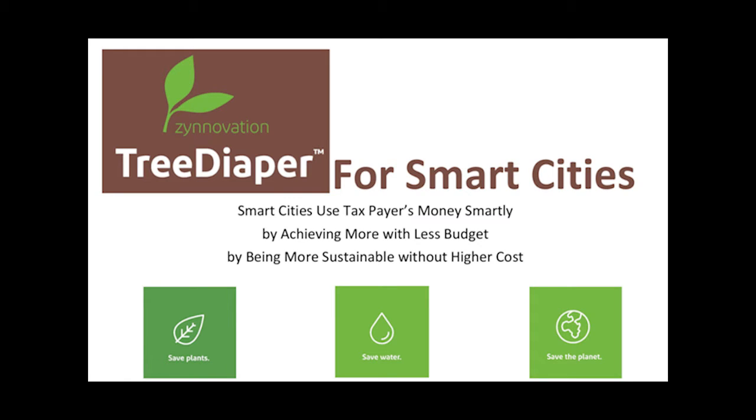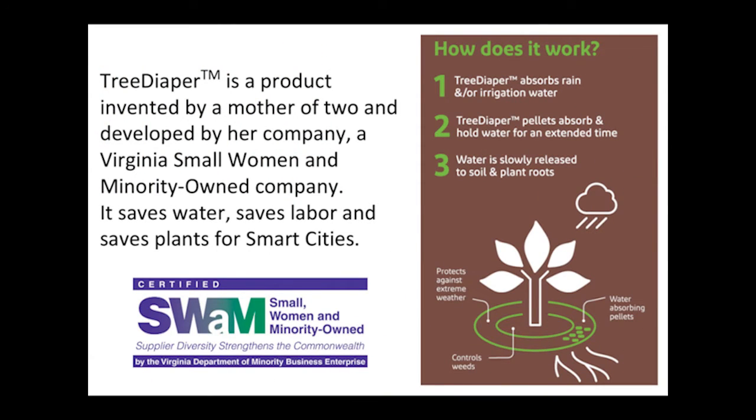Tree Diaper — novel technology for urban forestry, making cities smarter by achieving more at an affordable cost. Tree Diaper is a product that saves water, labor, and plants for smart cities. It was invented by a mother of two with the goal of finding a new way to recycle used diapers that would benefit the environment. The company she started is now a Virginia State certified, small, women and minority owned and operated company.